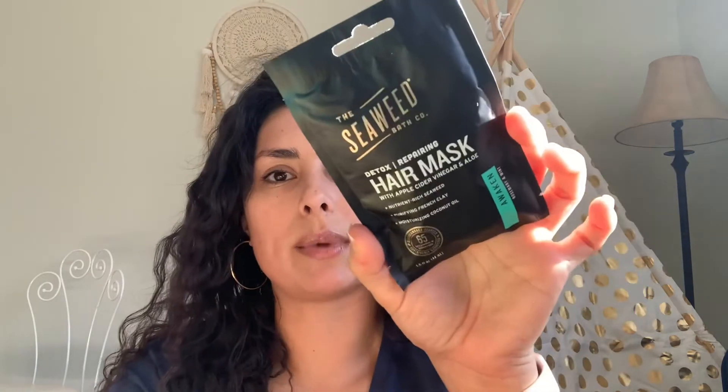This is the Seaweed Bath Company Detox Repairing Hair Mask with apple cider vinegar and aloe. It's got nutrient-rich seaweed, purifying French clay, and moisturizing coconut oil, and it awakens with rosemary and mint. It's a big size too — one and a half fluid ounces. So, it's a lot of hair mask.